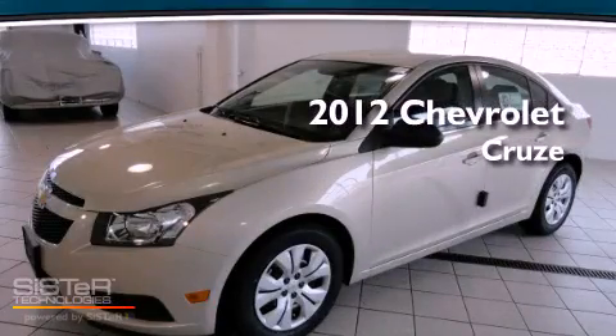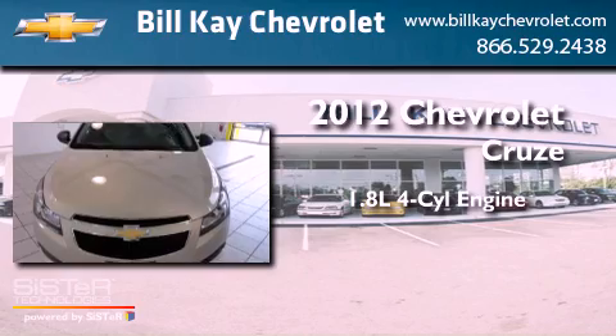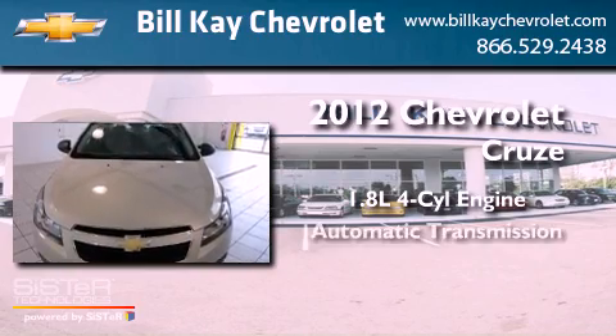This is a brand new 2012 Chevrolet Cruze. It has a 1.8-liter 4-cylinder engine and an automatic transmission.